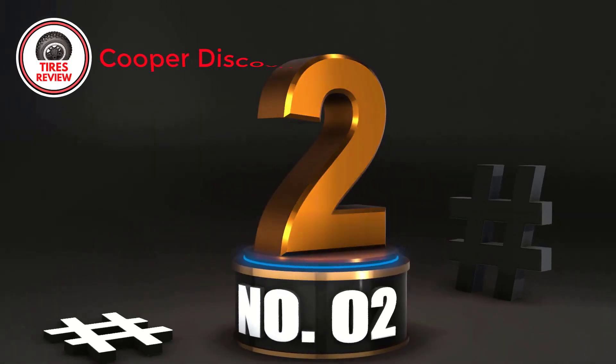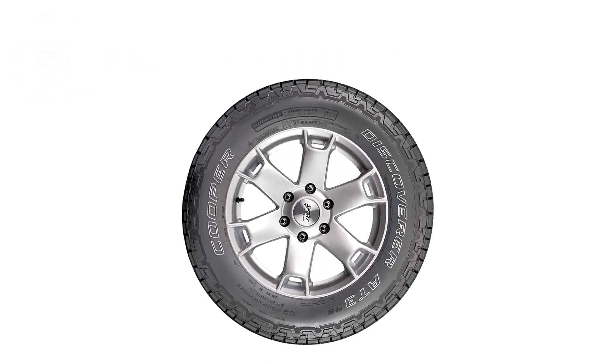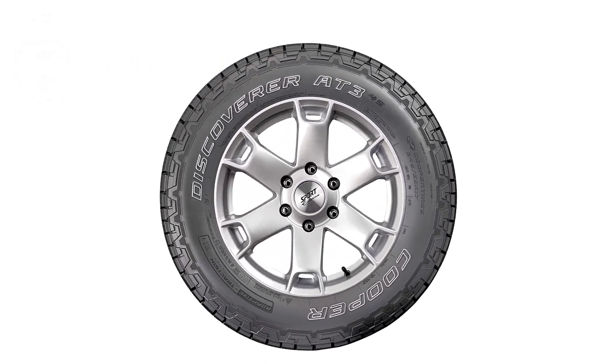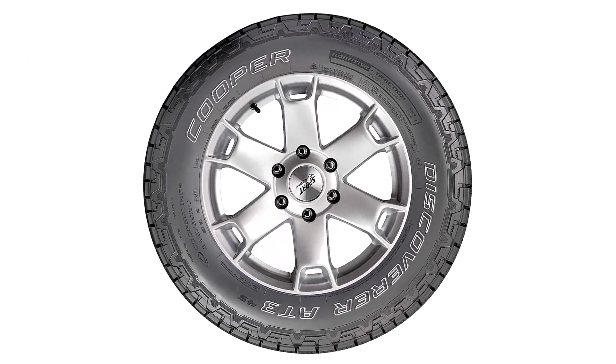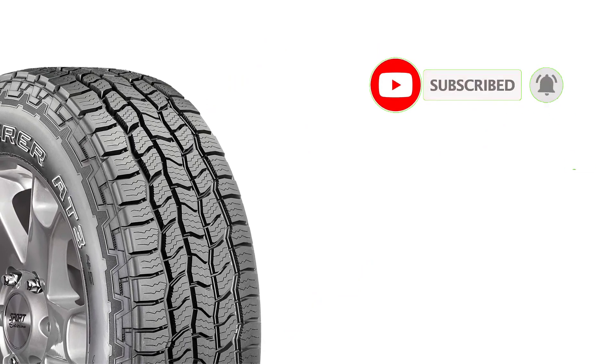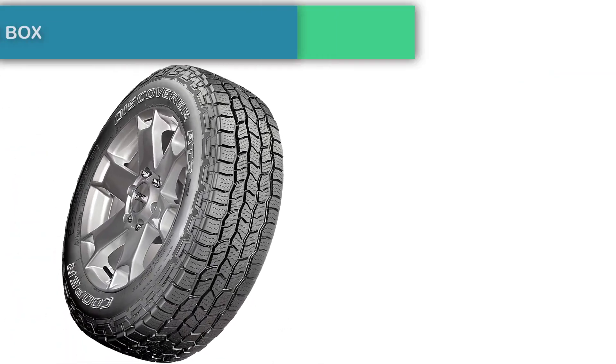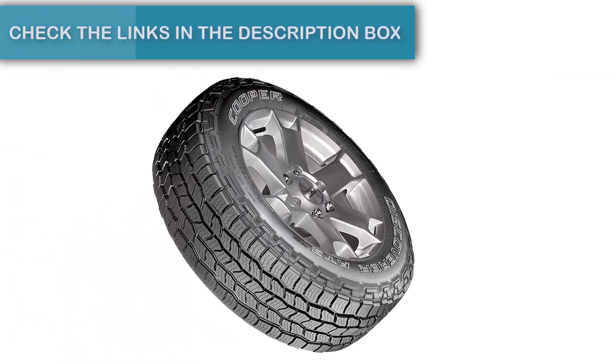Number 2: Cooper Discoverer AT3 4S — Best cheap mild all-terrain tire. Cooper's preferential price is an advantage you should not miss. While other brands often forget about warranty programs on cheap tires, Cooper has the opposite approach. Every AT3 4S tire comes with a 65,000-mile treadwear guarantee — a number that's enormous even for more expensive products.